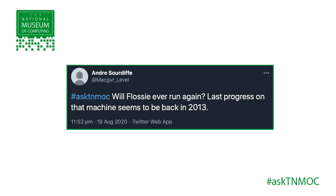Hello, I'm Gavin Clark and I'm the host of Ask the Expert, which is the National Museum of Computing's programme that answers your questions on computers in history and on the collection at the museum itself at Bletchley Park. We recently had a question via Twitter from André Saldiff, who asked: will Flossie ever run again?